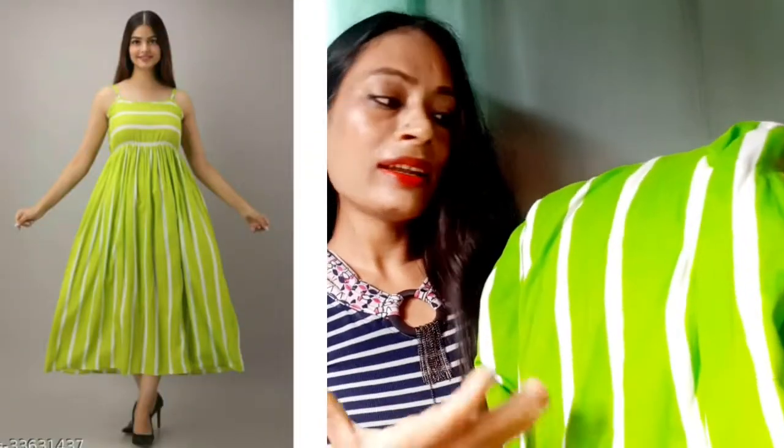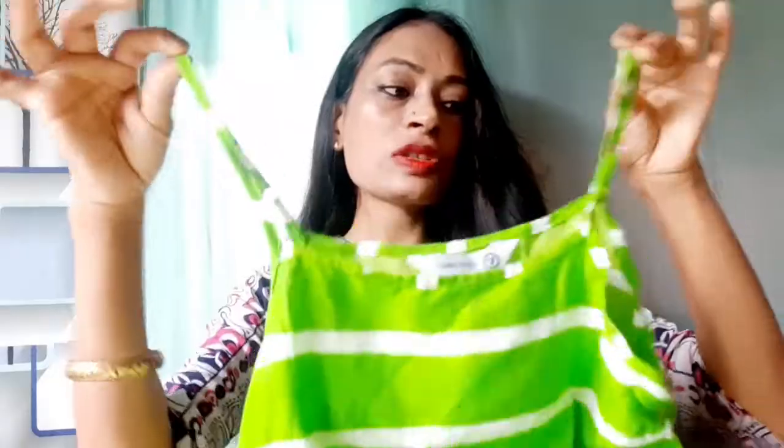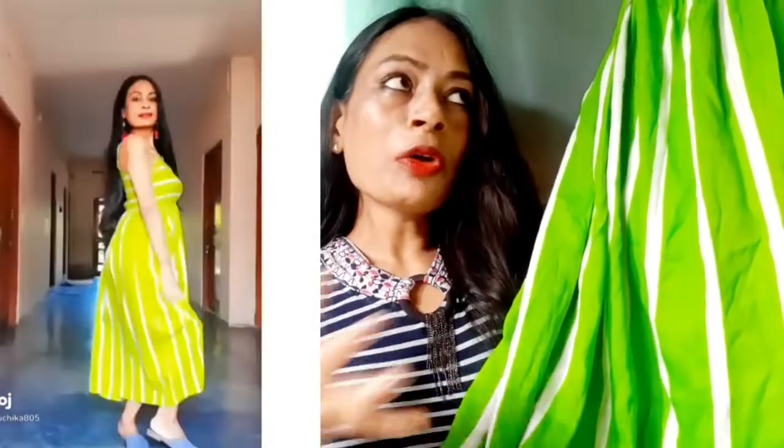The second dress I purchased is this beautiful white and parrot green color dress. It has a parrot green base with white lines on it. This is a strappy dress — you get fabric straps that are also adjustable. It's a very nice flowy dress — you can see it has a really wide flare, so it's very flowy and comfortable. Flowy dresses are mostly airy, which is great to wear in summers.